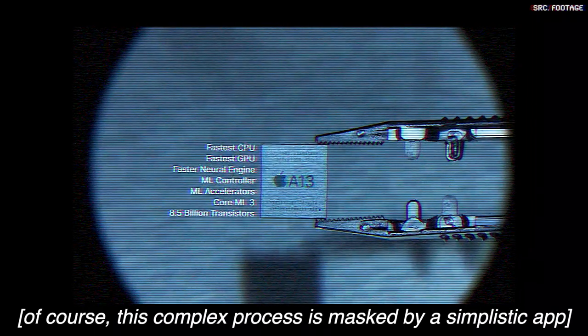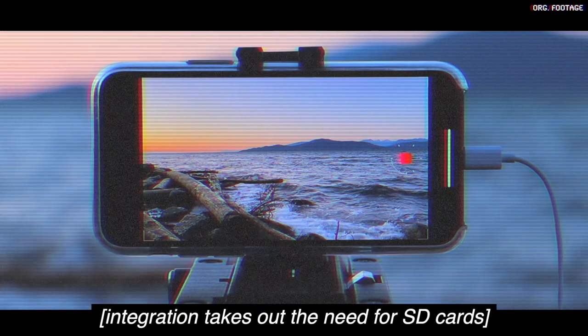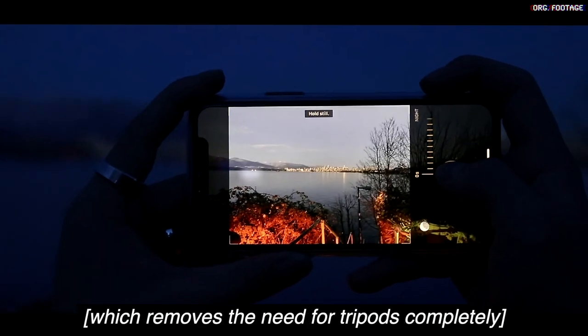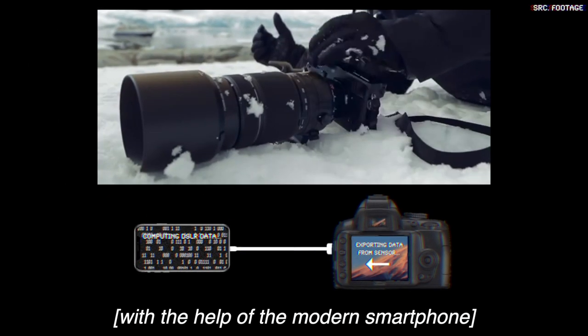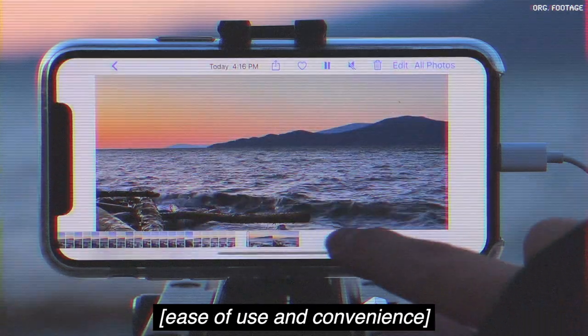This complex process is masked by a simplistic app that streamlines the user experience. Integration removes the need for SD cards — photos go straight to the camera roll of the phone and thus the cloud. Functionalities native to the phone, such as night mode, which removes the need for tripods completely, will now be available. The DSLR can only reach its full potential with the help of the modern smartphone, allowing professionals to take better photos while satisfying the average consumer with ease of use and convenience.